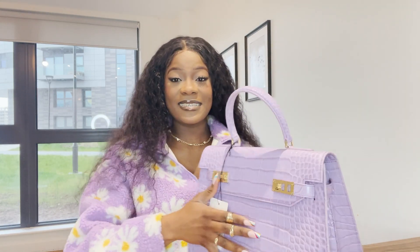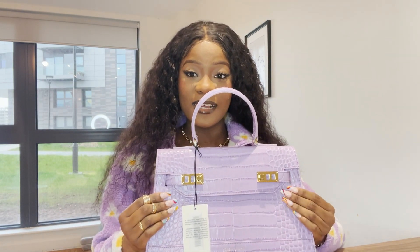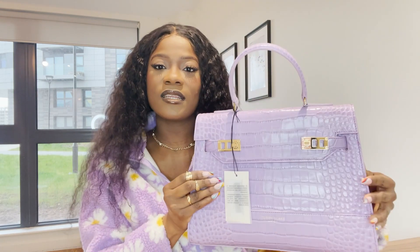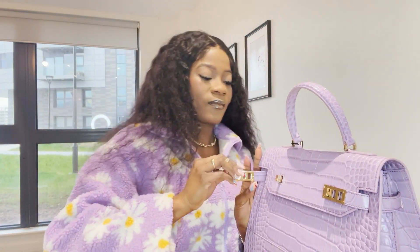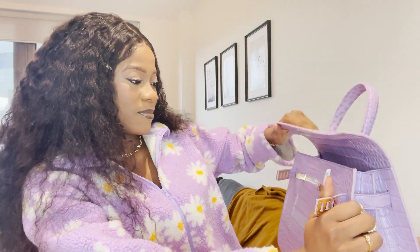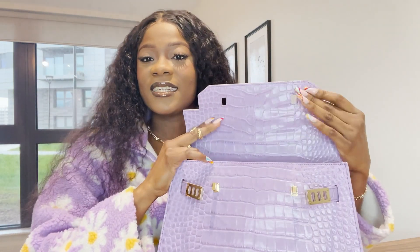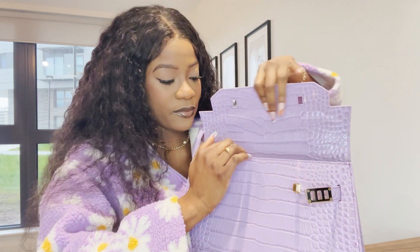I could take this to work, to an outing, or a dinner — it's just giving me premium vibes. The first thing I noticed is the quality. The quality is so strong and you can tell this is real leather. Let's just open this up.